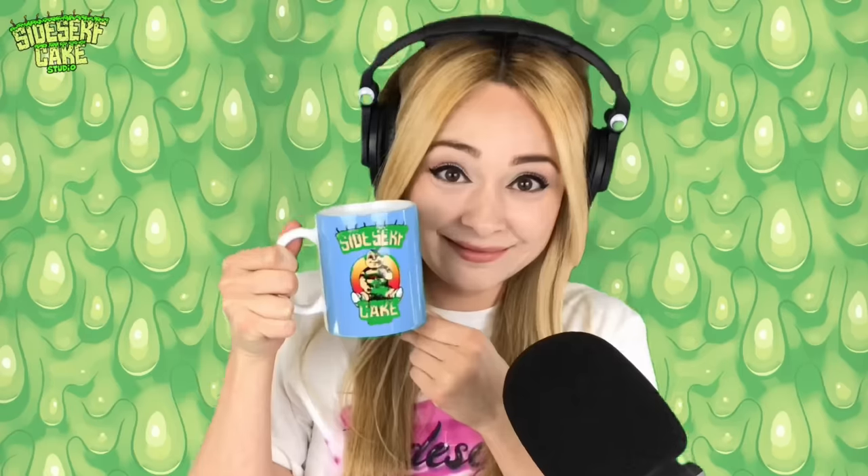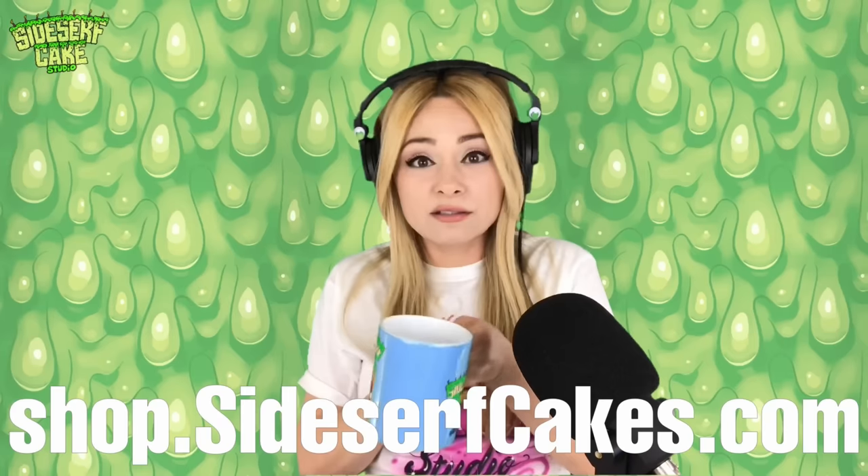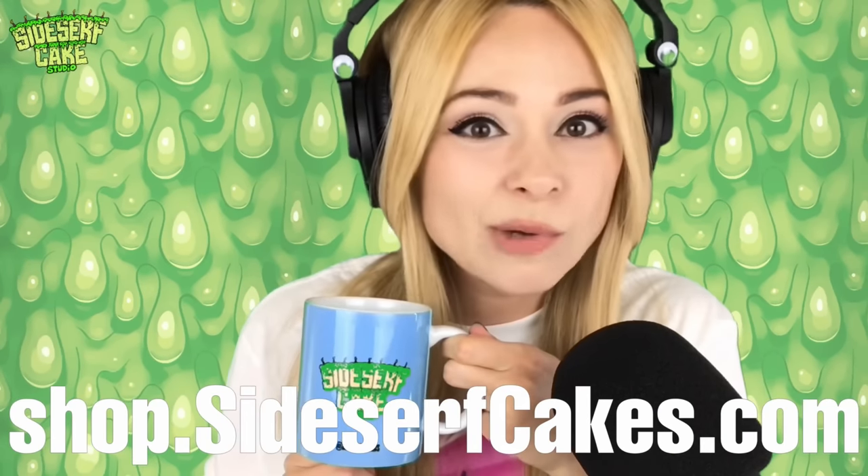Check out this mug — this is a Side Surf Cake Studio mug. You can get one too at shop.sidesurfcakes.com, and if you're left-handed, images are on both sides.